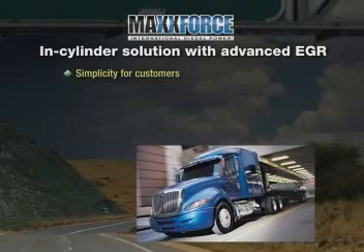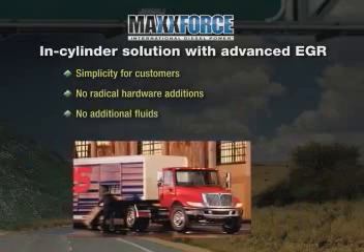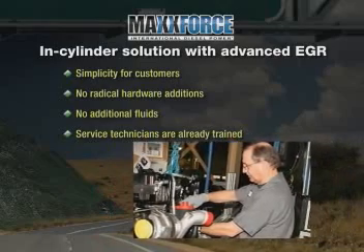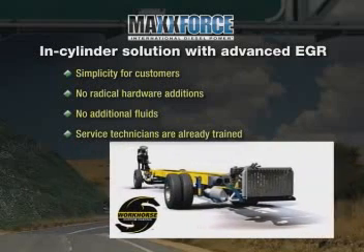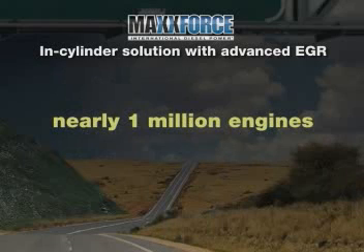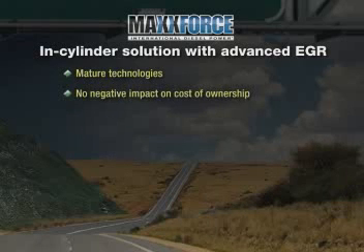With Navistar's solution, there is no need for any infrastructure changes, any radical hardware additions, or any additional fluid. Service technicians are already trained on the systems, unlike SCR, which will require driver and technician training to service the system. And TEMs won't have to re-engineer bodies and functional components to accommodate new hardware and packaging. Navistar has manufactured nearly one million engines using these basic technologies since 2004.